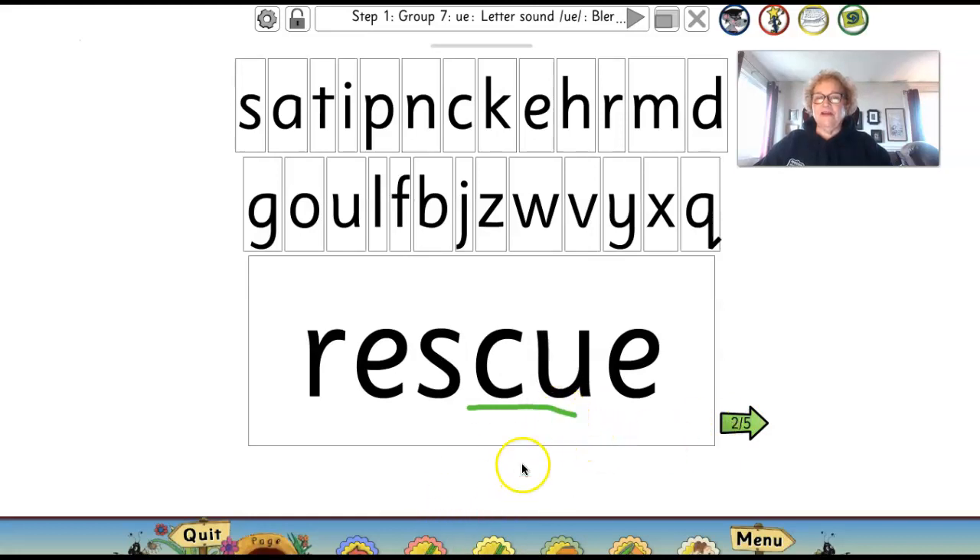Let me get the board erased. I'm going to draw my line under the two letters making the U sound. Can you write this big word? Let's see if you can read it: R-E-S-C-U-E. Let's put it together, boys and girls — rescue, rescue. Like the fireman will rescue the cat that's stuck up in the tree. Rescue.